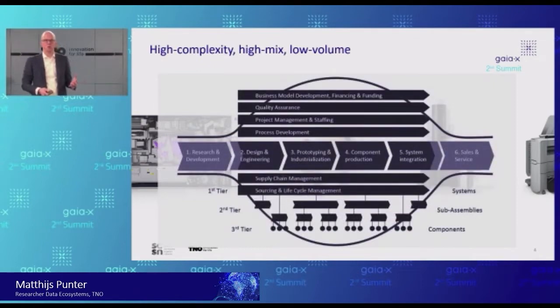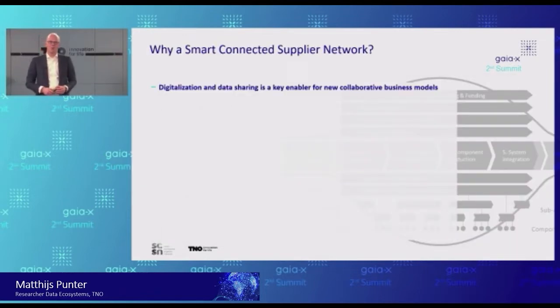In recent years, this has evolved further. This is the picture we see today: suppliers are involved in pretty much everything to build these highly complex machines — business model development, quality, project management, the whole supply chain management. There is a multi-tier structure of manufacturing companies involved. And they say: if we want to be effective, if we want to build these very complex machines, digitalization and data sharing is key. If we don't have data sharing, this will effectively not work.